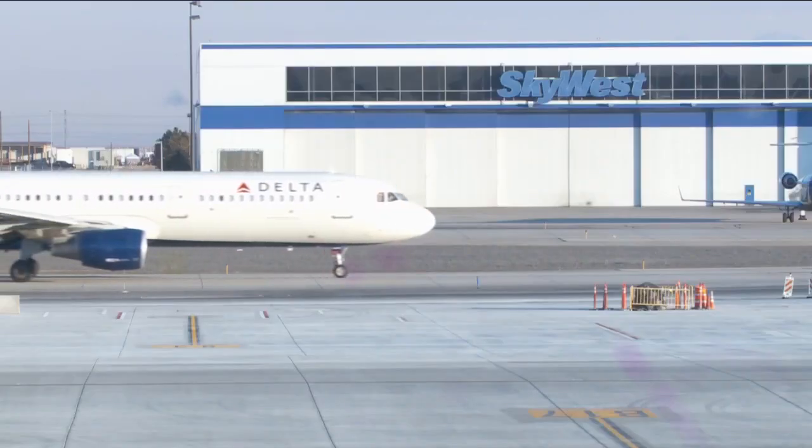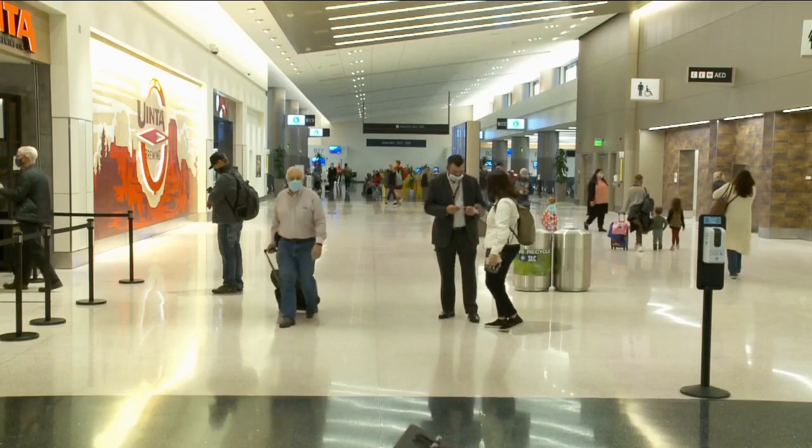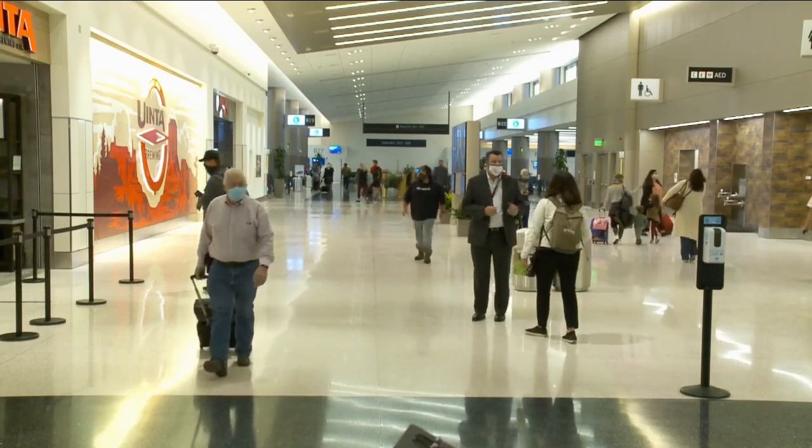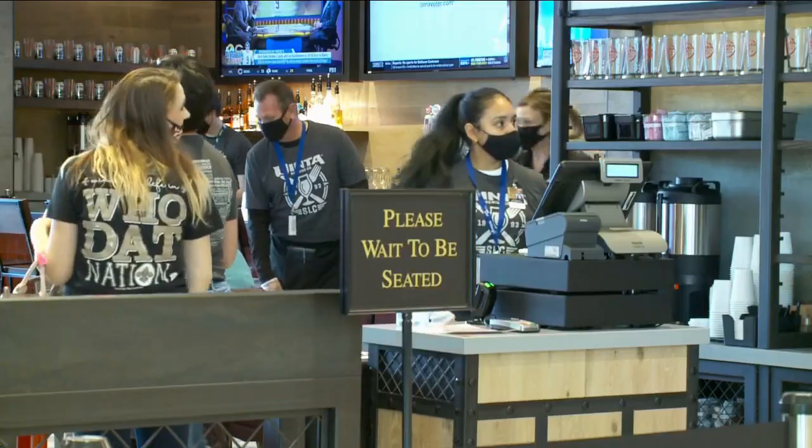All while reaching the finish line in the middle of a recession and a global pandemic — on time, on budget, no local tax dollars, and it's going to be here for a very, very long time. There are several brand new shops and restaurants, including local favorites like Uinta and Wasatch brew pubs, plus a Maverick convenience store.